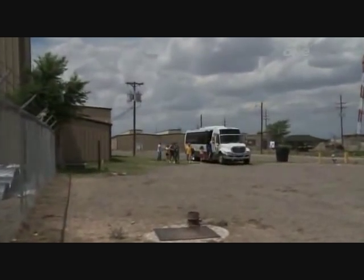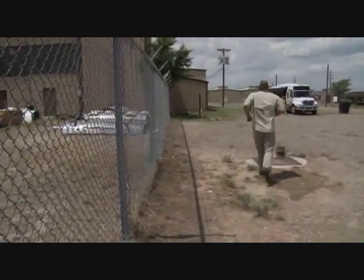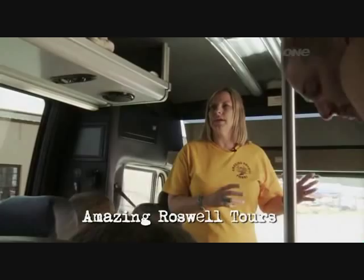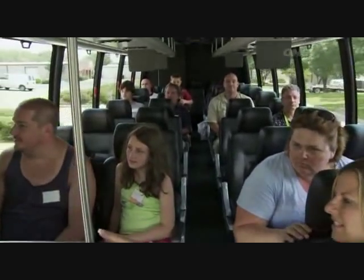Lee gets back on the tour bus and learns more about the incident and so much more. So this is Hangar 84, where they brought all the debris and also where they brought the aliens. Demi Moore was born here in 1962.